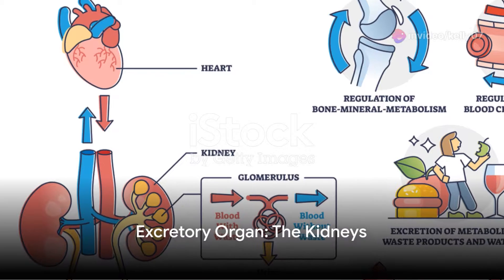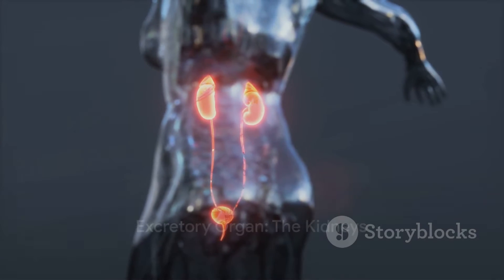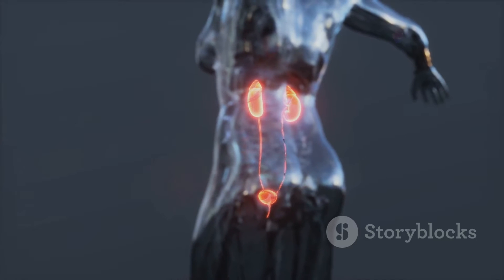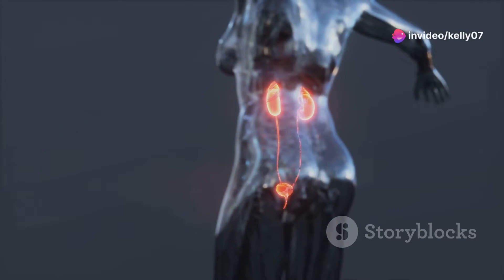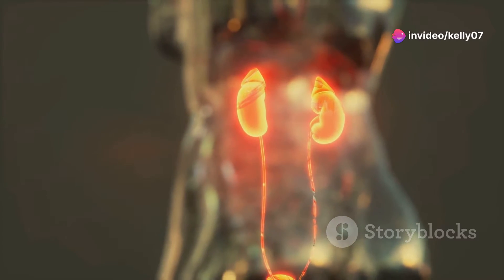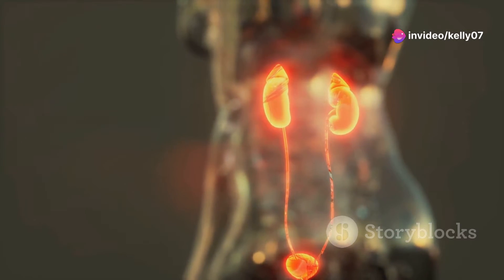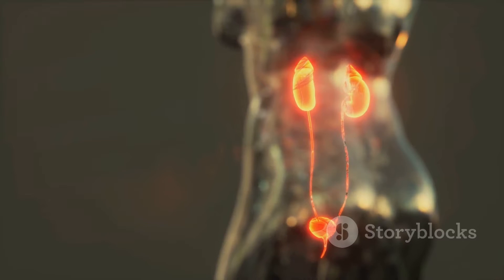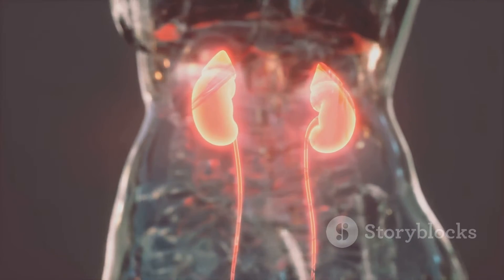The kidneys arguably have the toughest job in the excretory system. They filter waste products, excess ions and water from the blood to form urine. This urine contains substances like urea, creatinine and uric acid — by-products of metabolism.